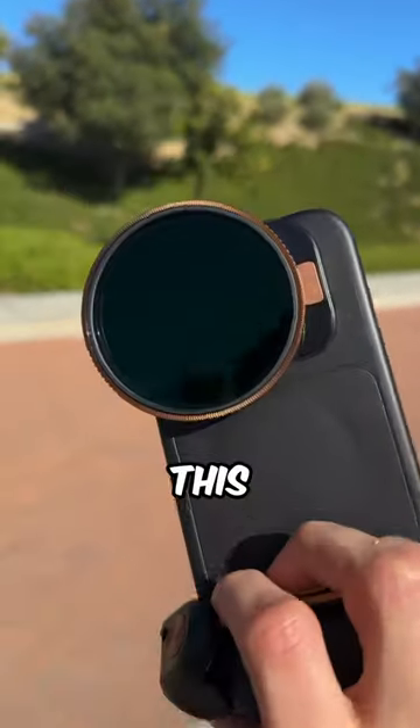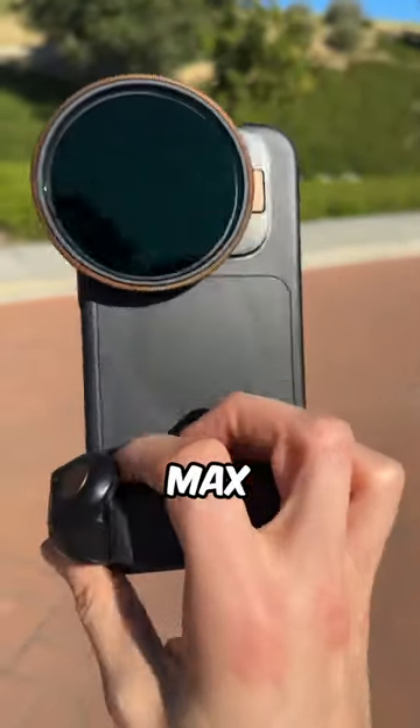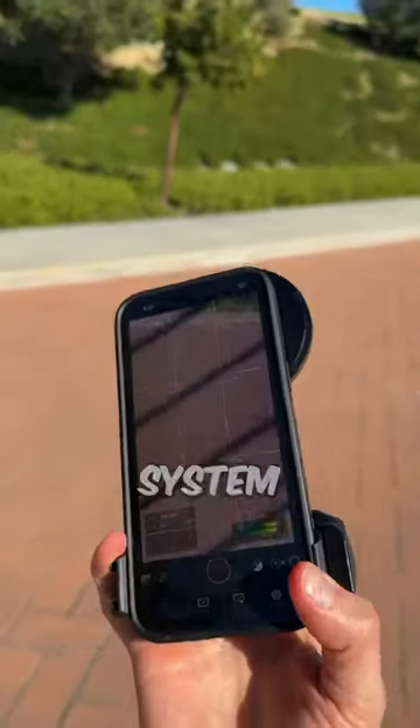If I was to choose this camera system, I'd choose this one. It's the Polar Pro for your iPhone 15 Pro Max specifically, and the reason I choose this camera system...